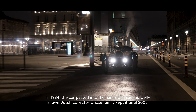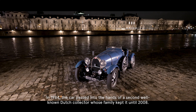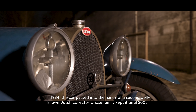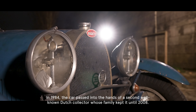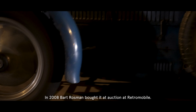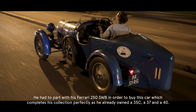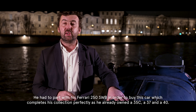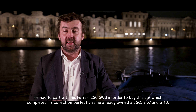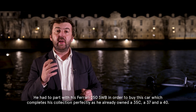In 1984 it passed into the hands of a second well-known collector in Holland, whose family kept it until 2008. It was in 2008 that Bart Rossmann bought the car at auction at Rétromobile. He had to part with his short-chassis Ferrari 250 in order to acquire this car, which perfectly completes his collection, as he already owned a 35C, a 37, and a 40.